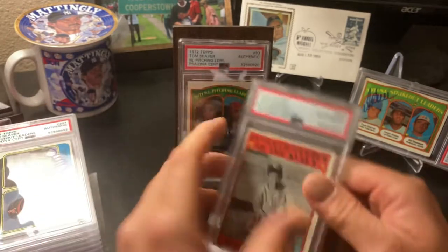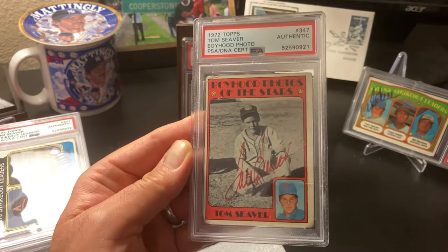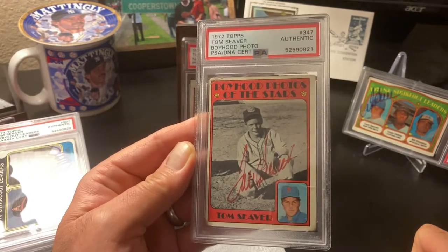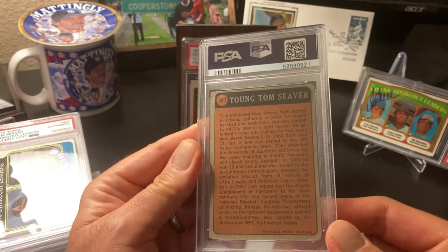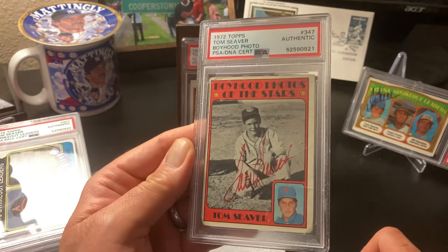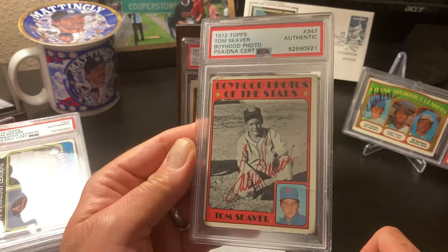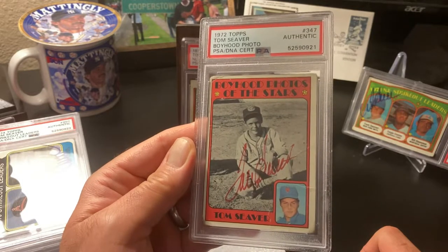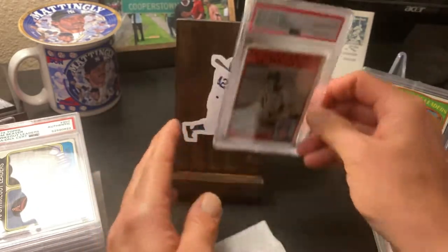This is one I really liked - a Seaver boyhood photos of the stars from 1972, signed in red ink. You can see that signature is remarkably similar to the 74 signature that they said they could not render an opinion on. I thought that was just a neat card with him being in Little League.